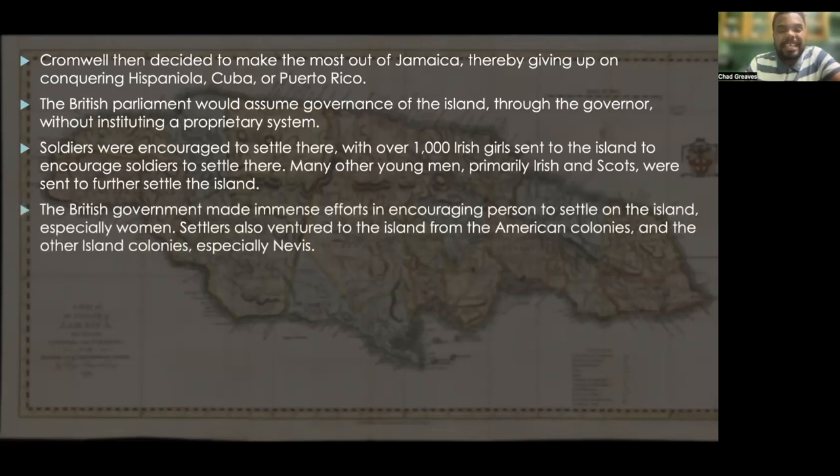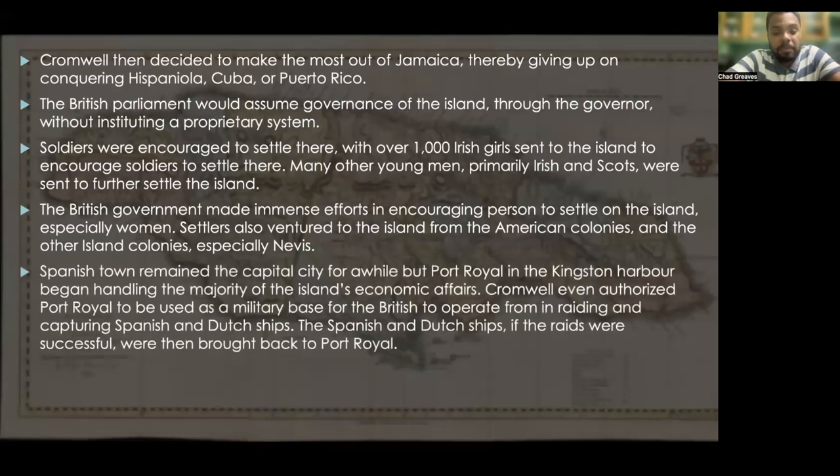The British government made immense efforts to encourage settlement, especially of women, as the island was seen as having a very concerning shortage of women. Settlers also ventured from the American colonies and other island colonies, especially Nevis — at one point, over 1,200 settlers moved from Nevis to Jamaica. Spanish Town remained the capital city for a while, but Port Royal in Kingston Harbour began handling the majority of the island's economic affairs.